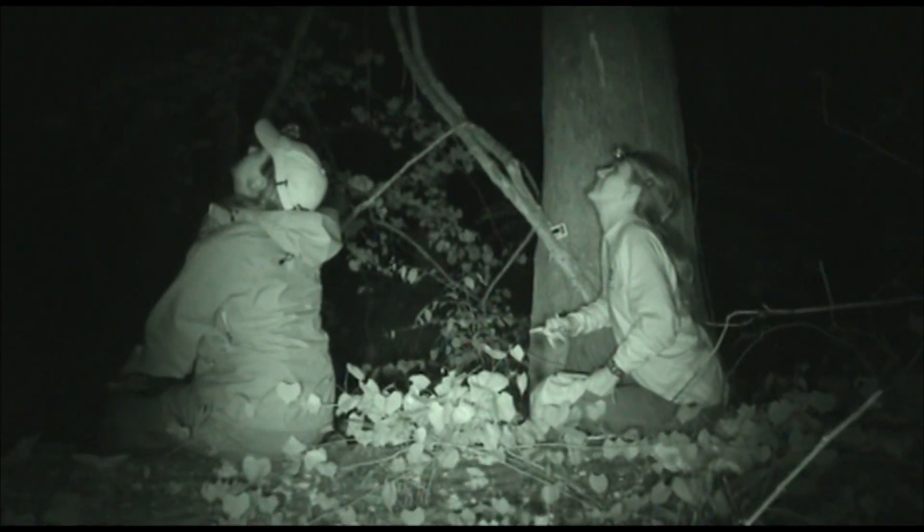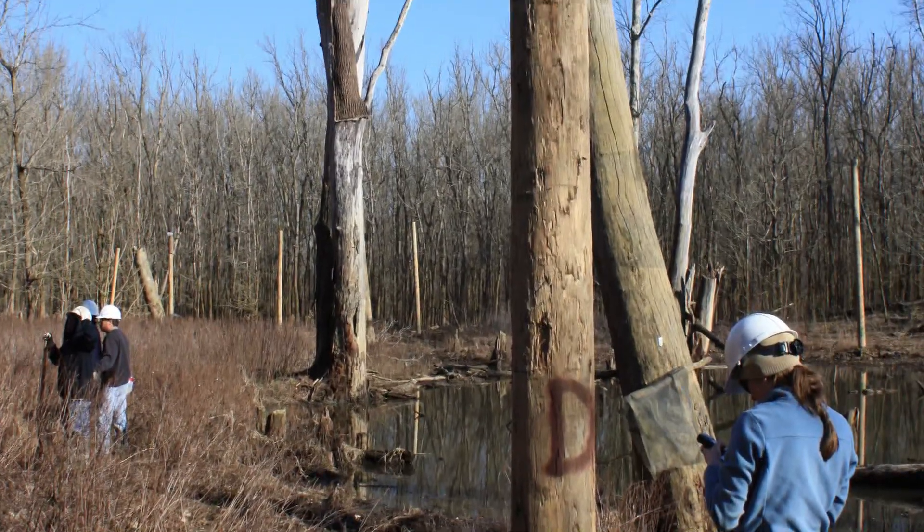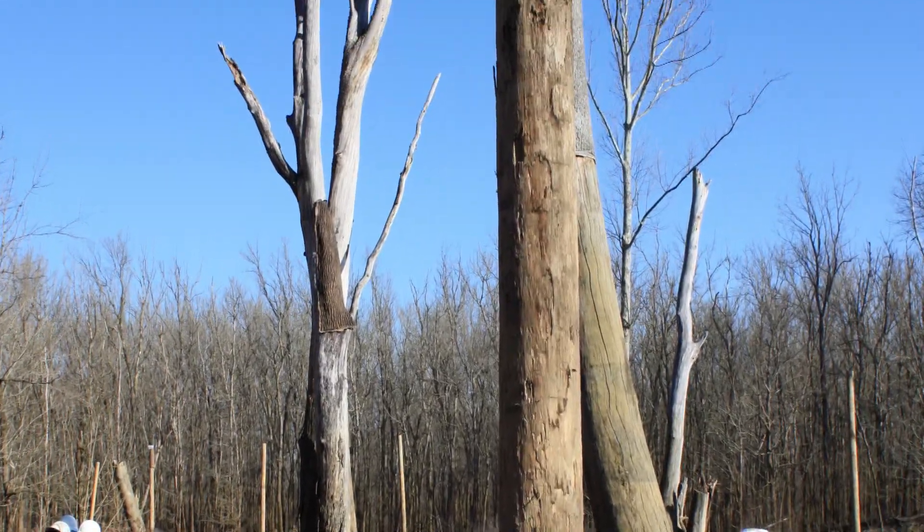Exit counts conducted at active roosts showed an average of 91 Indiana bats and a high of 242 bats using the Brandon Bark. Copperhead provides artificial roost installation and consultation services from beginning to end.